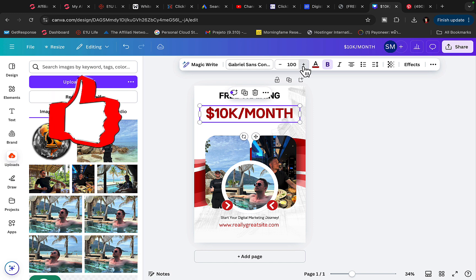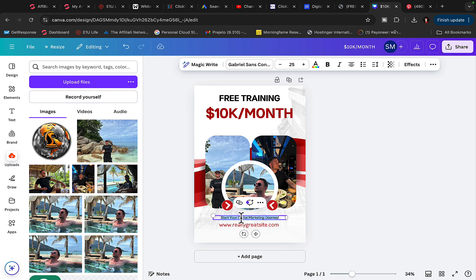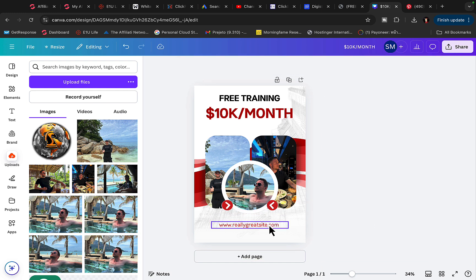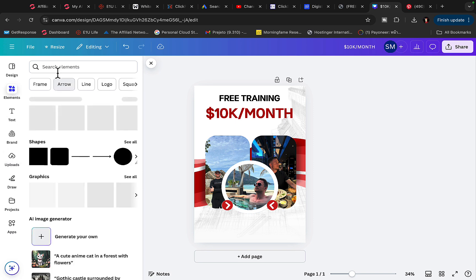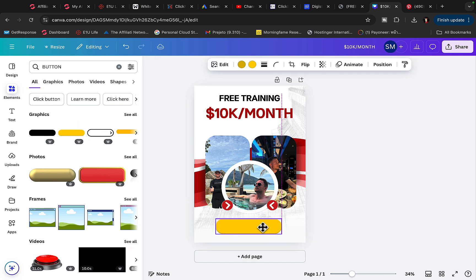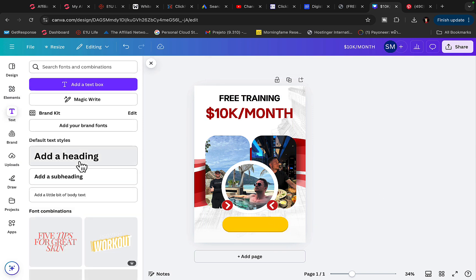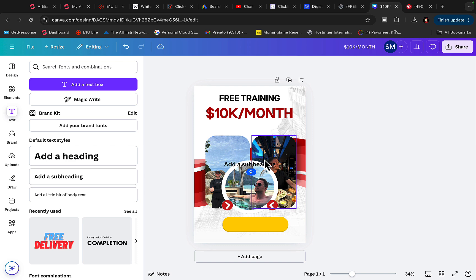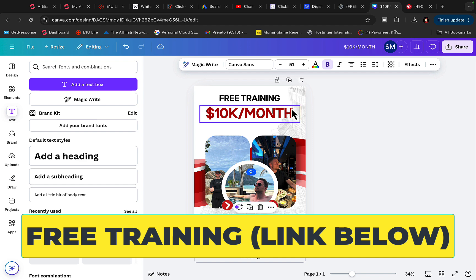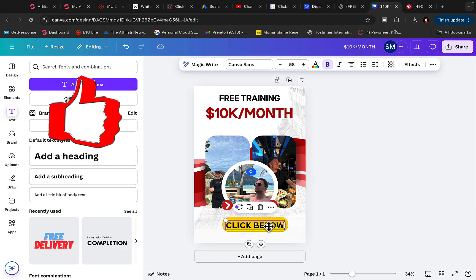I'll make the '10k per month' text a bit larger, then add a call to action. I'll click on Elements, type in 'button,' copy and paste a button from Canva, add text to it saying 'click the link below,' and make that text a bit larger. Then I'll save this picture by clicking Download and downloading it to my computer.